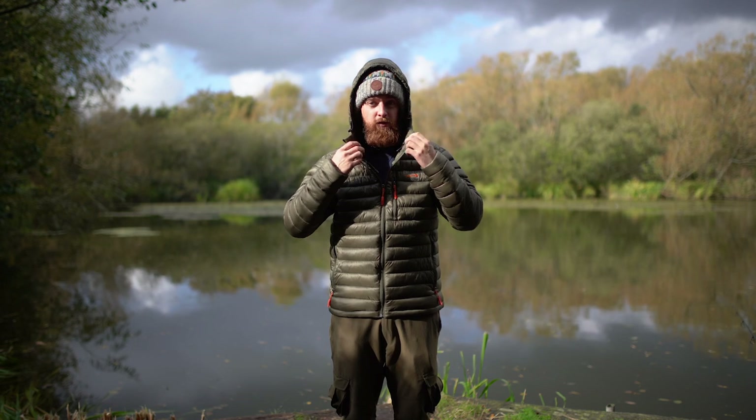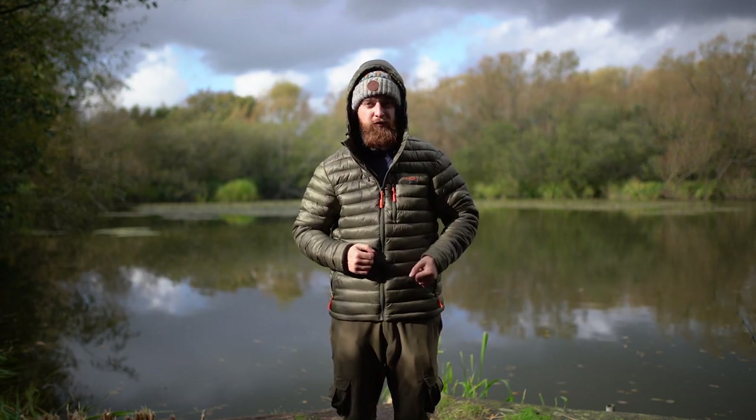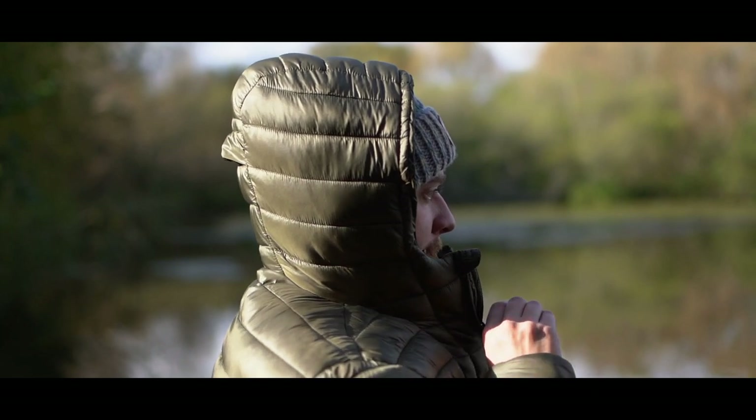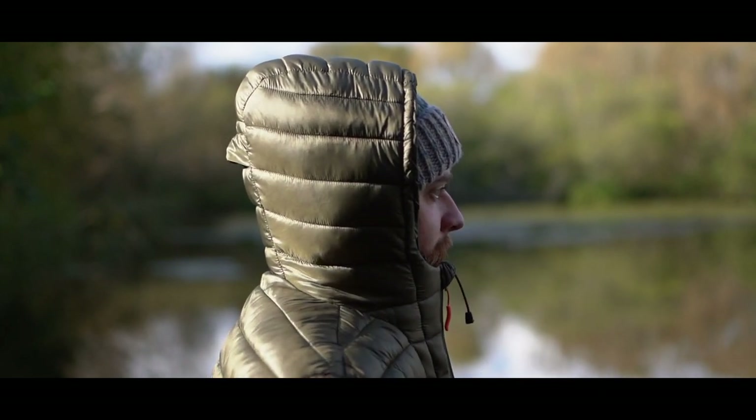There's also a neck warmer to ensure that no cold air gets in, and this couples up quite nicely as a beard warmer because no one wants a cold beard. When you zip this up you can see that there's nothing getting in there at all, so it can keep you as warm as physically possible.